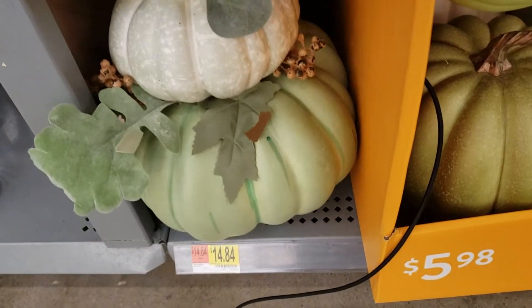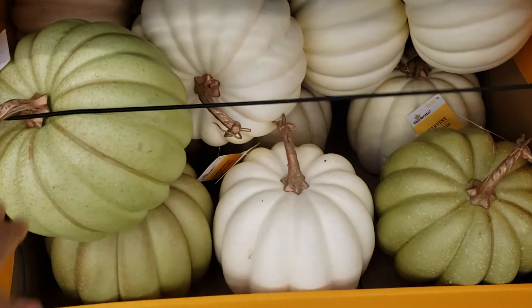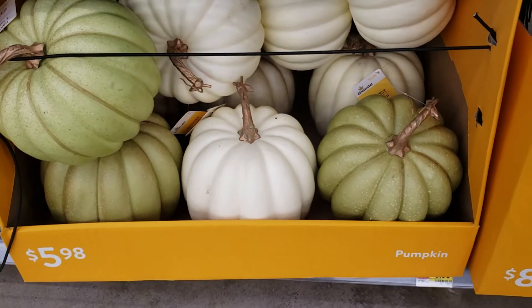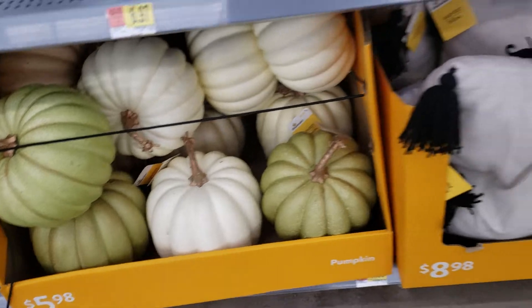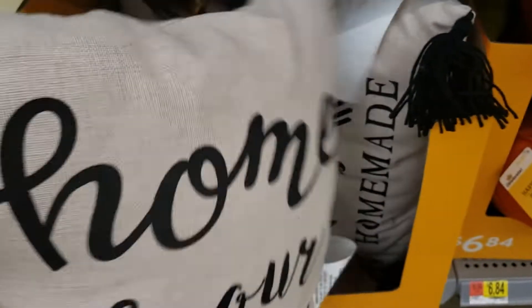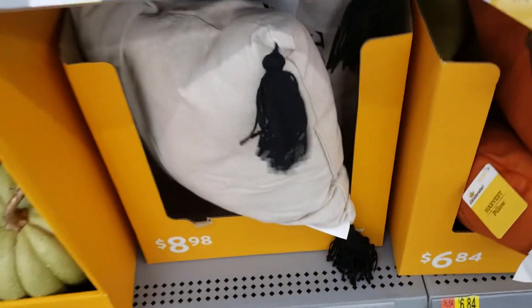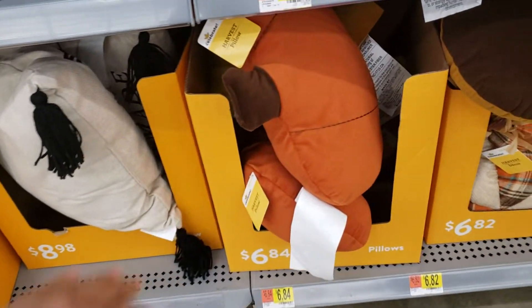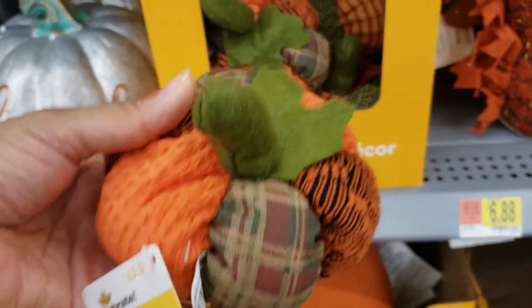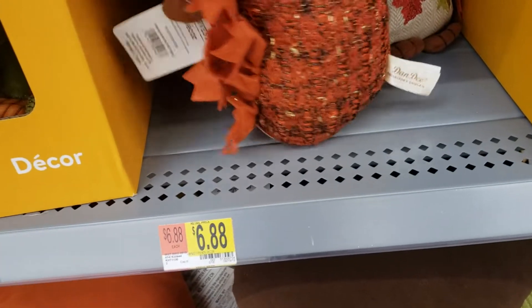That's $14.84. I love the green and white — $5.98. They have these pillows that say 'Home is Our Happy Place,' they are $8.98. They have these little pumpkins for $3.34 — these are cute!